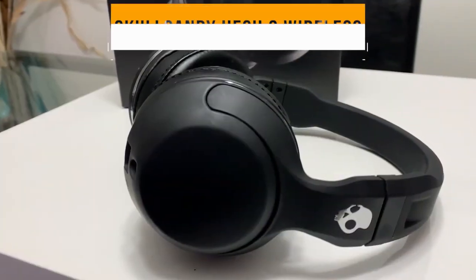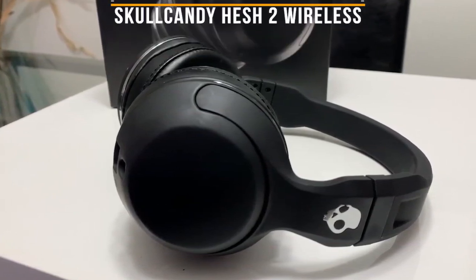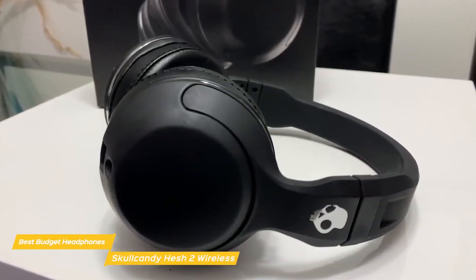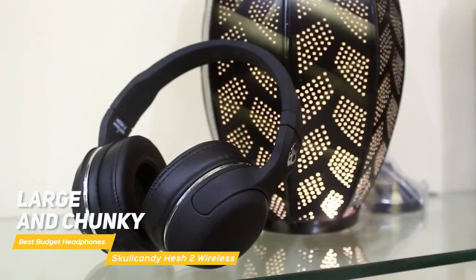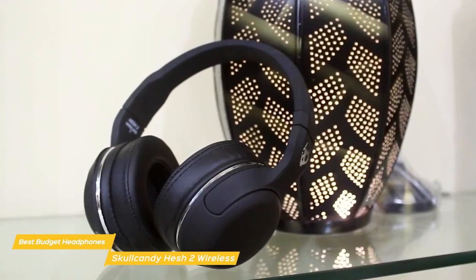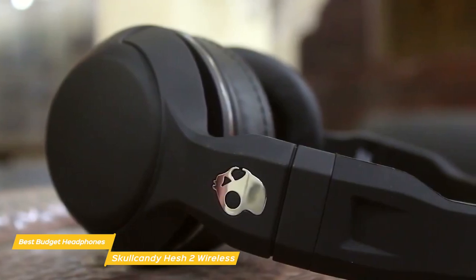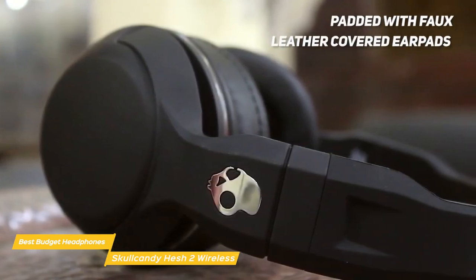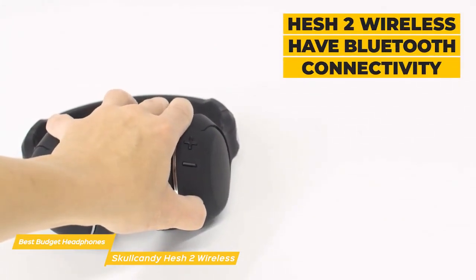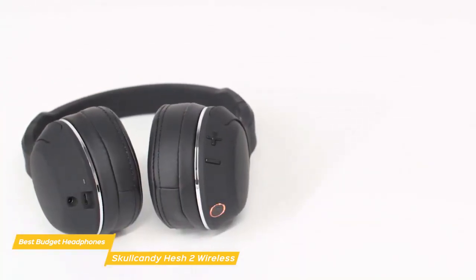Next up, the Skullcandy Hesh 2 Wireless. The Skullcandy Hesh 2 Wireless sounds reasonably good for a budget headset, has decent battery life, is pretty comfortable to wear, and its integrated remote works well and is easy to operate by feel alone. These headphones are large and chunky, and like most Skullcandy headphones, you can get the Hesh 2 Wireless in a few different colors — we checked out the black headset with metallic highlights. The construction is mainly plastic and the ear cups are padded with faux leather-covered earpads. The real highlight is that the Hesh 2 Wireless have Bluetooth connectivity but cost only as much as a pair of entry-level wired full-size headphones, which makes them a little irresistible.